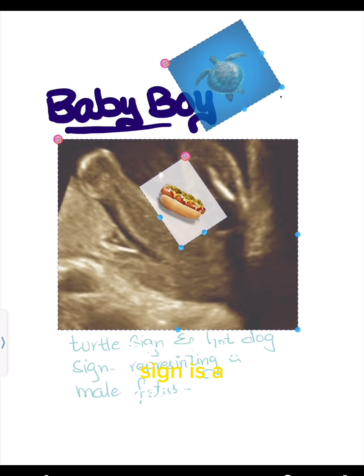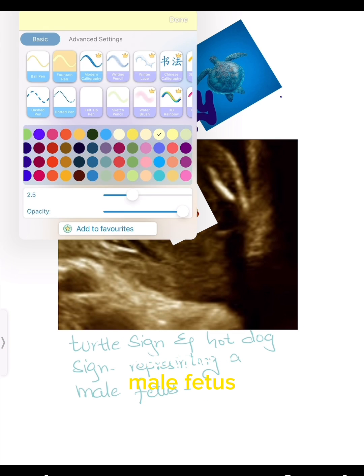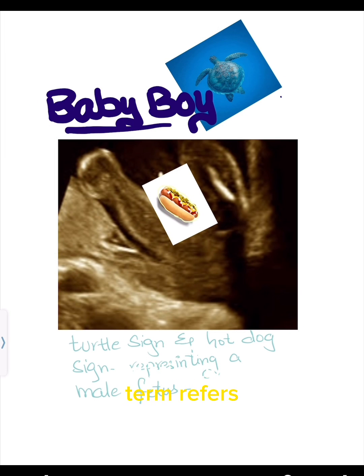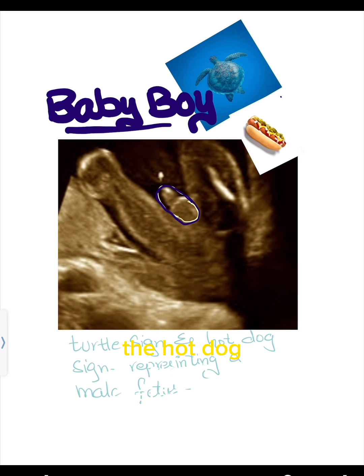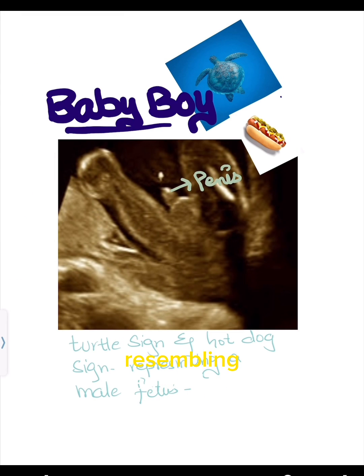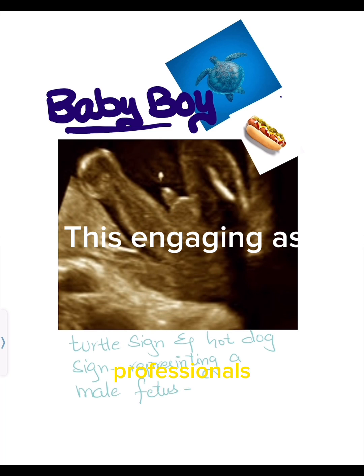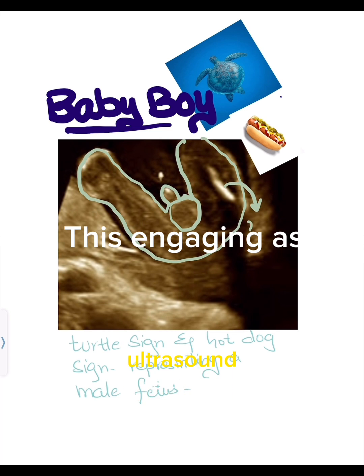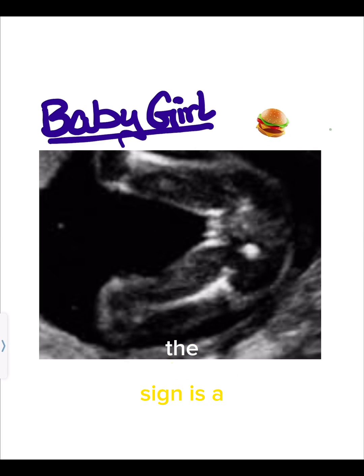The hot dog sign is a noteworthy feature observed in ultrasound scans that can indicate a male fetus. This distinctive term refers to the appearance of male genitalia during prenatal imaging. The hot dog sign is characterized by the elongated shape of the genitalia, resembling a hot dog. This visual cue aids medical professionals in accurately identifying the gender of the baby, adding excitement to the pregnancy journey for expectant parents.